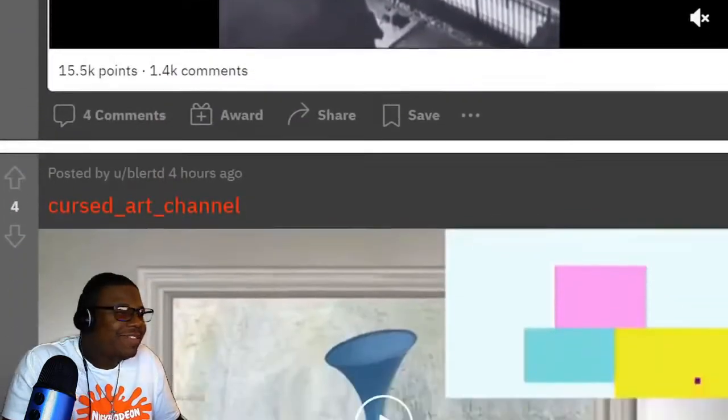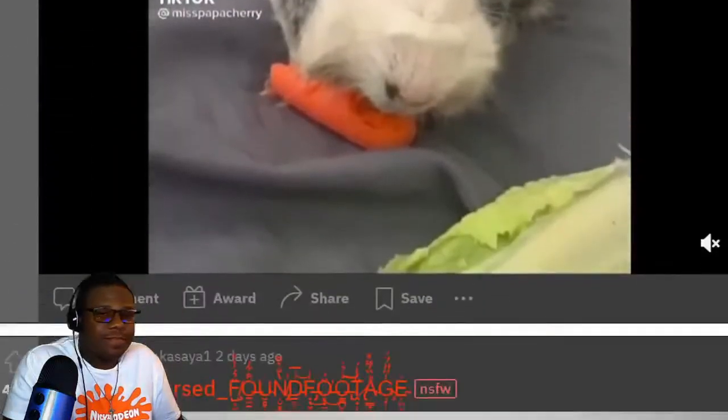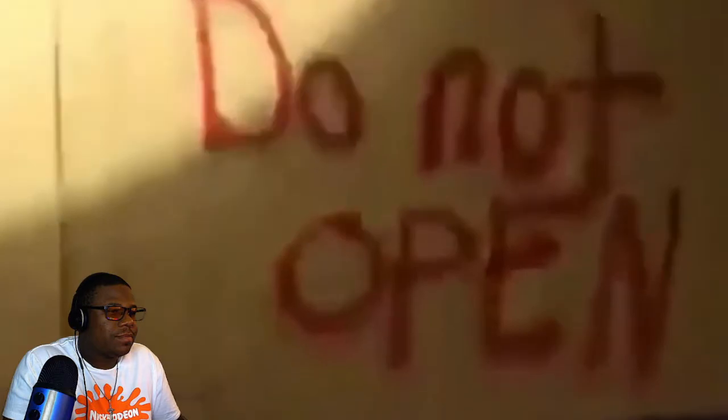This is from a subreddit full of videos that are allegedly cursed, and even if they aren't, they're still incredibly chilling and sure to keep you awake at night. This particular video was posted six months ago and shows a hidden doll with graffiti on it reading 'do not open.'